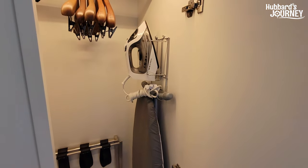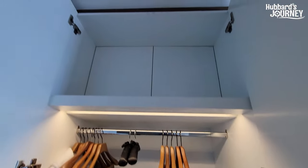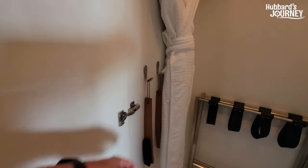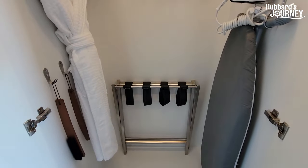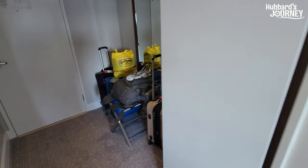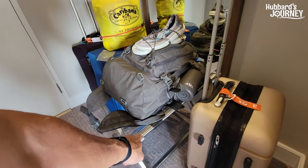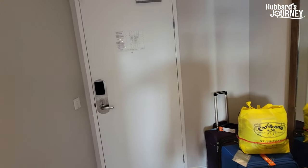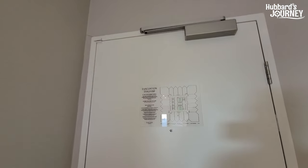There's an iron and ironing board, storage up above, a robe, a shoe shine, and a shoe horn. There's a luggage rack — you pull it out and can store your luggage. I pulled the rack up and I'm using it to store some of our luggage. Emergency evacuation information is on the back of the door.